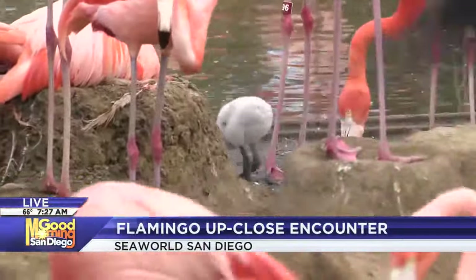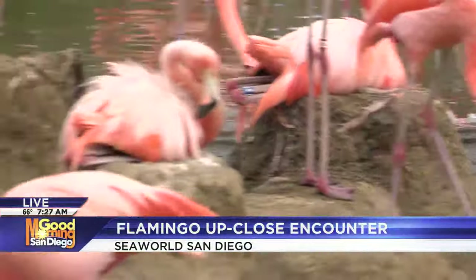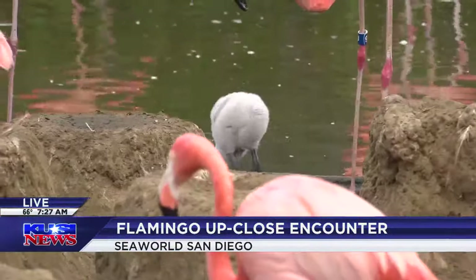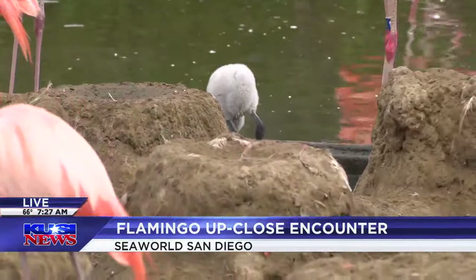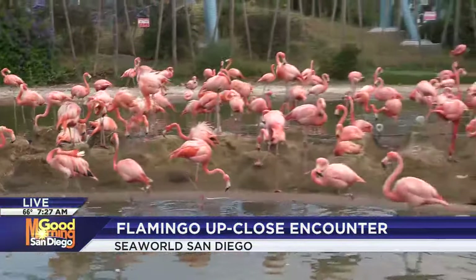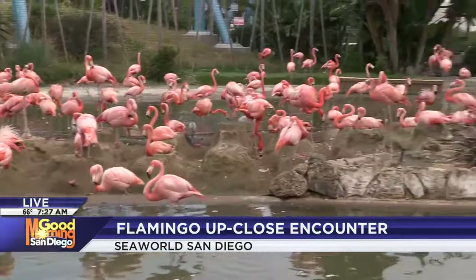Our viewers may remember we were here about a month ago for what they're sitting on — the mounds of sand out here. So talk about the process of what the flamingos do to have their eggs on and protect them.